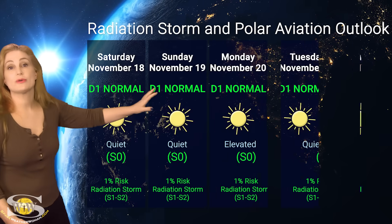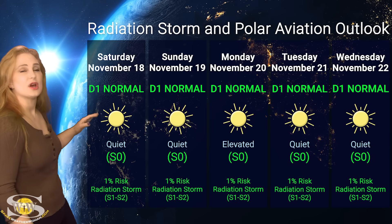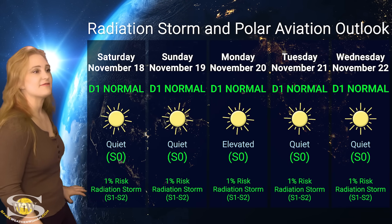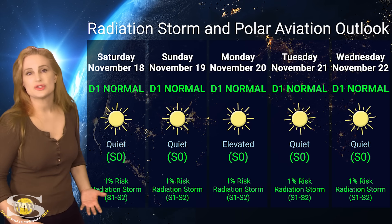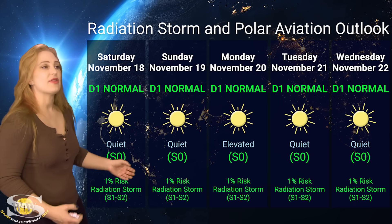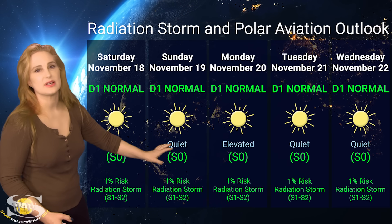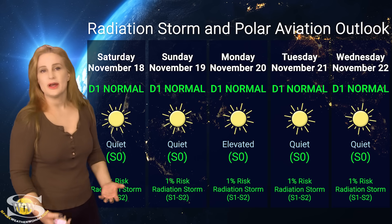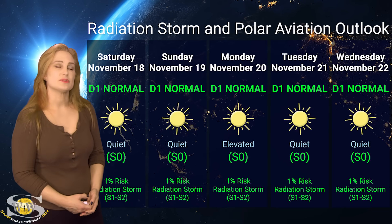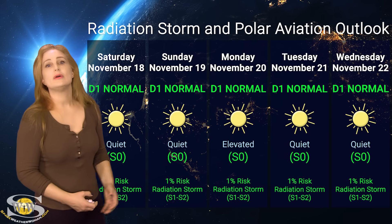Switching to our radiation storm and polar aviation outlook over the coming week — everything is in the green right now. We are sitting at the D1 normal range for aviators at flight level 360, which is also the S0 quiet range for the rest of us. We really have very little chance — about a 1% risk of getting a radiation storm at an S1 to S2 level right now, because we just don't have any big flare players on the Earth-facing disk. That risk may rise as we move into the mid of next week, but if the radio blackout risk does rise with the new regions rotating into Earth view, so might the chances for radiation storms. But for now, all frequent flyers — including air crew and high-risk passengers — you are all in the clear.